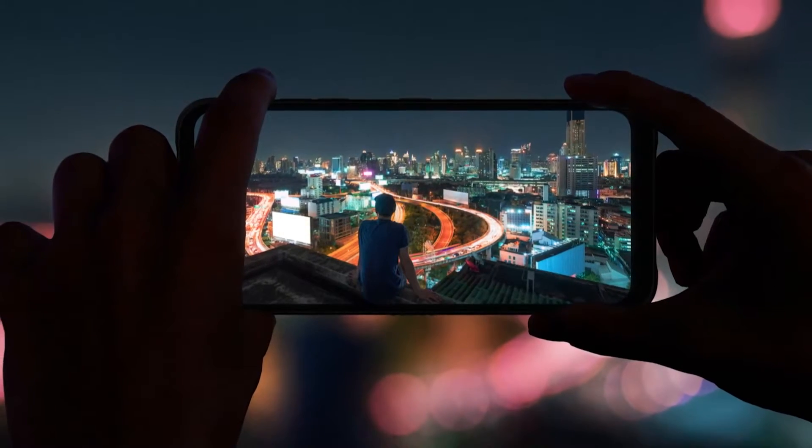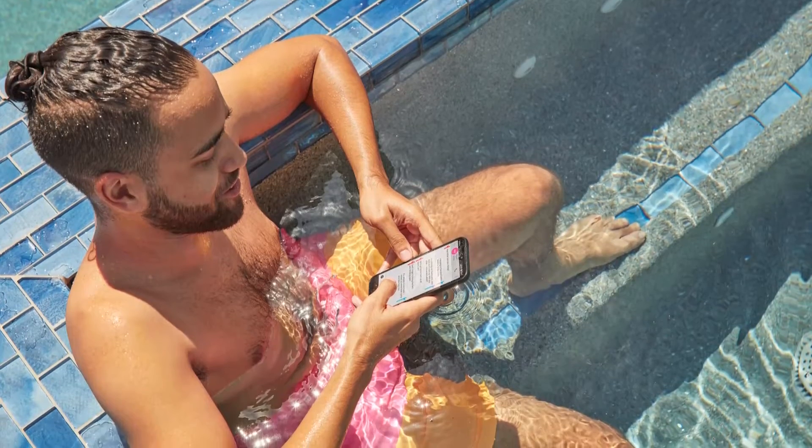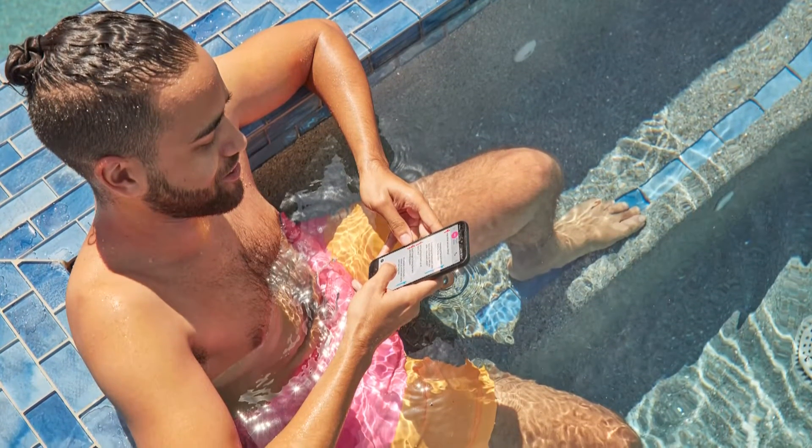It's also resistant to extreme temperatures, shock, and much more. It's fit for work, play, and every day, and just about any adventure you can throw at it.